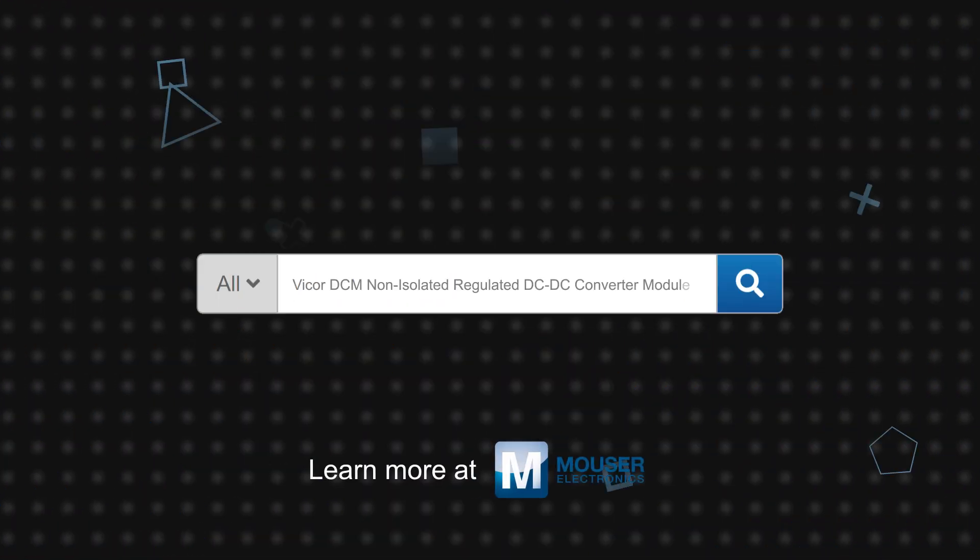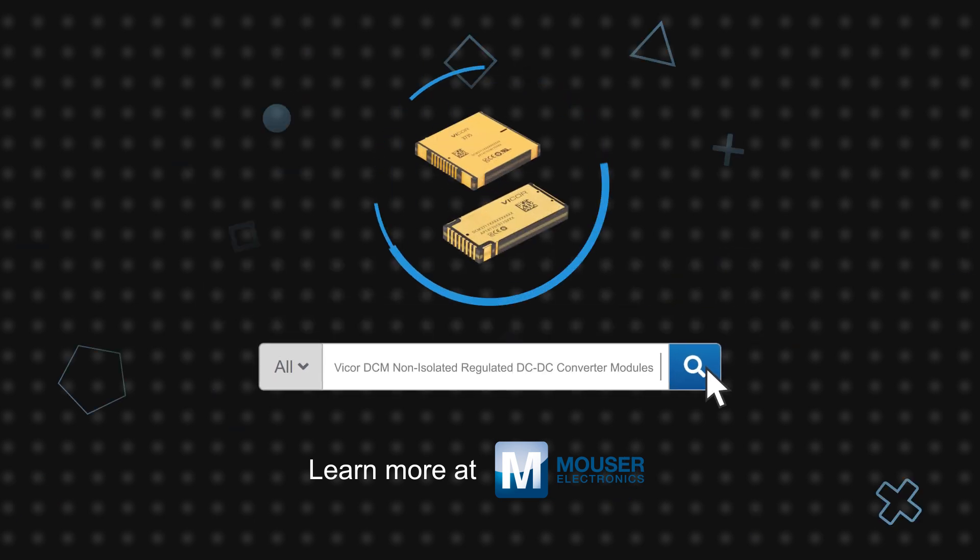Vicor DCM non-isolated regulated DC-to-DC converter modules are available now on mauser.com.